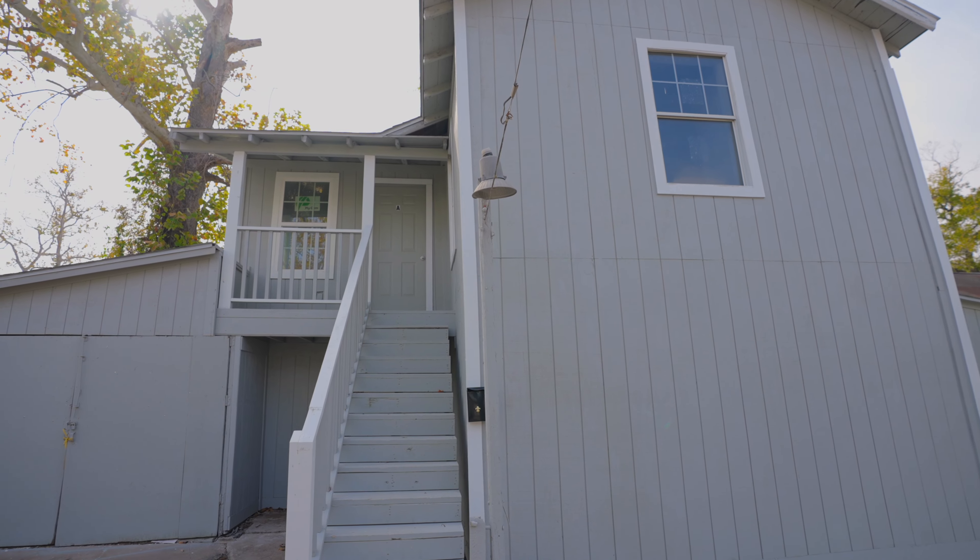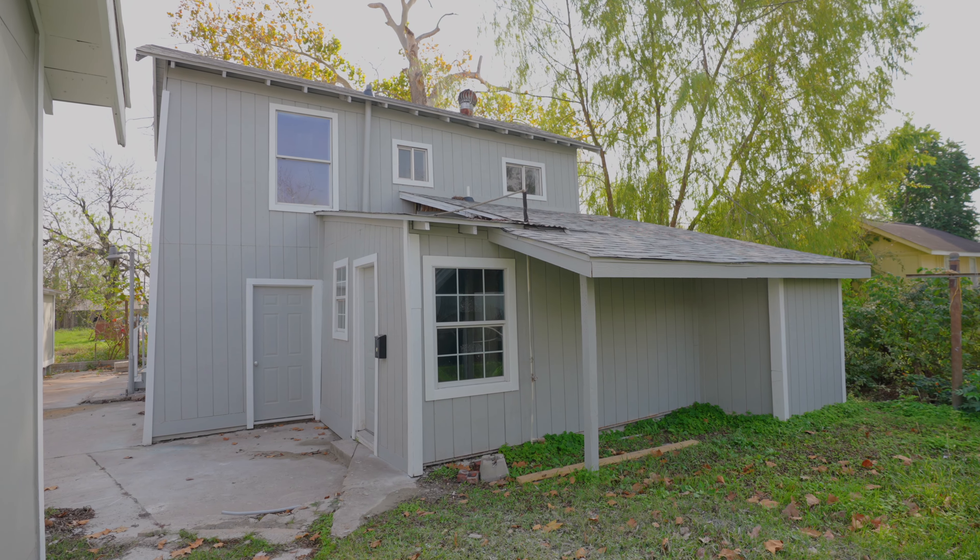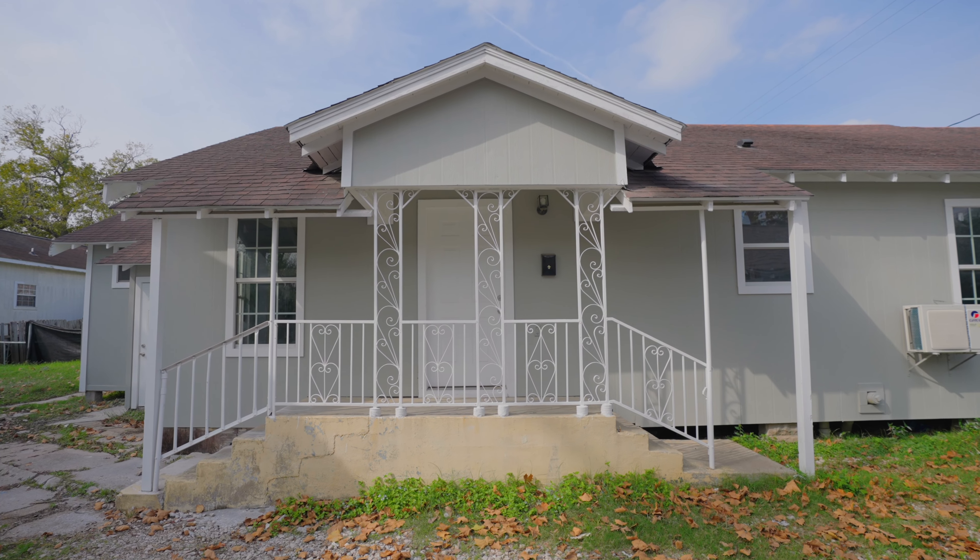Hi y'all, I'm Alexis Mendoza with Nan & Company Properties, Christie's International Real Estate. This property is an investor's dream with three recently updated separate buildings and five total units.